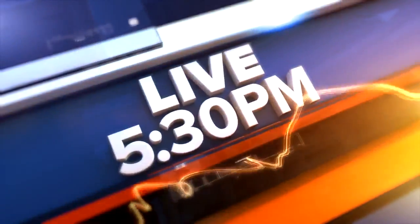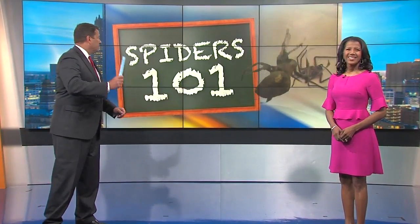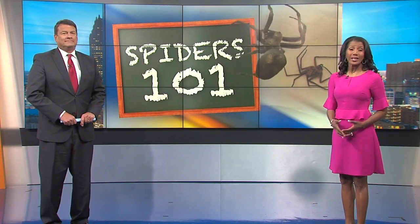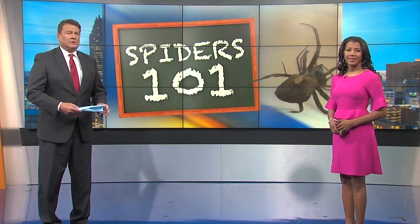7 Action News at 5:30 starts right now. This is the story that had you all talking today on social media: a huge Australian spider found inside a local woman's apartment. It turns out it came from a plant she bought at a big box store — something any of us could do unknowingly and bring it home. Tonight, 7 Action News reporter Anaya Harden shows you what to look out for.